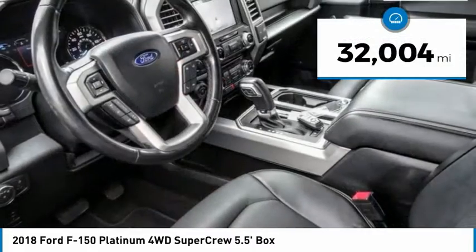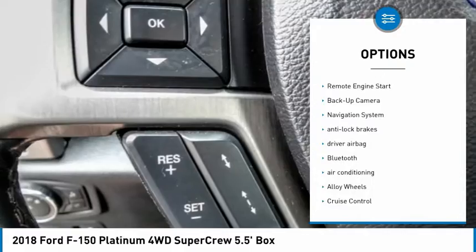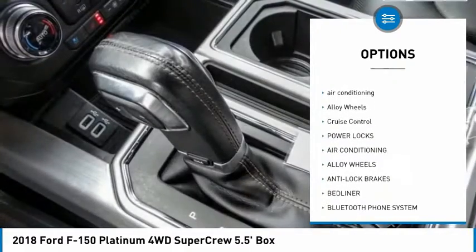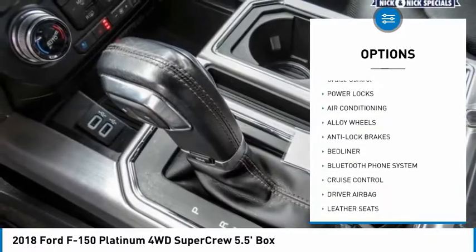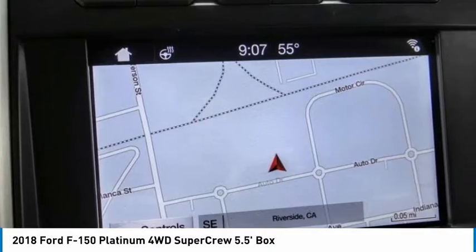This vehicle has less than 35,000 miles. Here are some of this vehicle's great options: remote engine start, backup camera, navigation system, anti-lock brakes, driver airbag, Bluetooth, air conditioning, alloy wheels, cruise control, power locks.